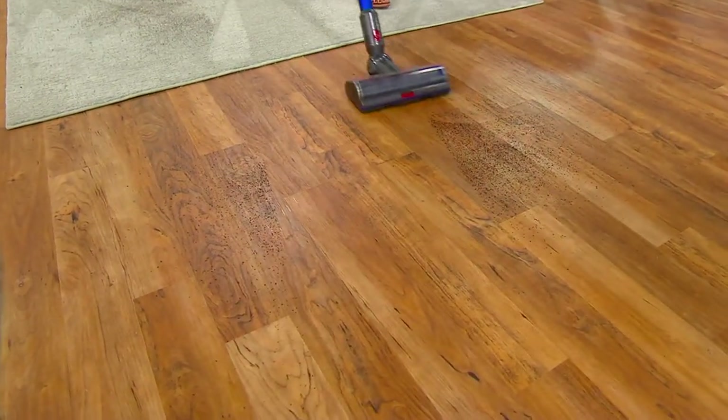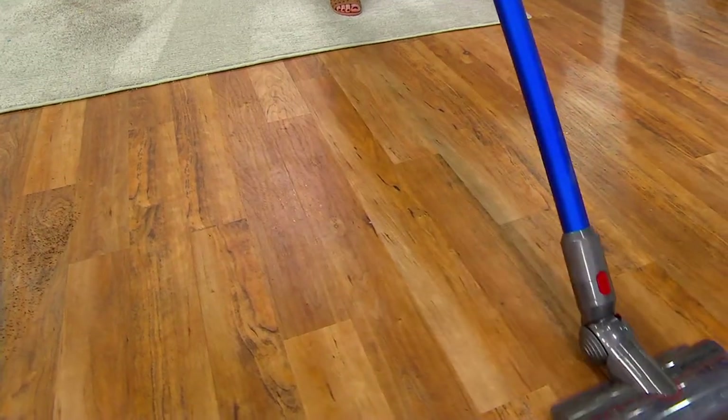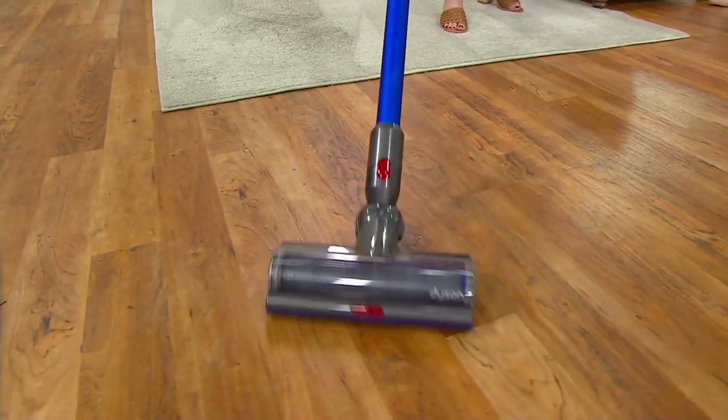Now it's perfectly cleaning the bare floor surface. Whether that's hardwood, tile, linoleum, marble — anything — it's going to do a beautiful job, and you're going to be able to get each and every last bit, even those microscopic particles.